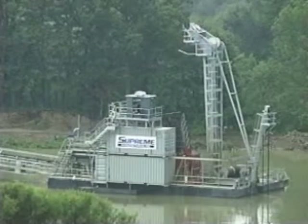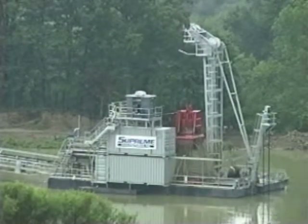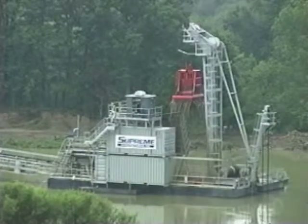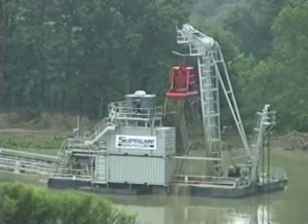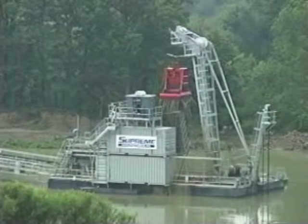From an environmental perspective, the Supreme dredge presents substantial benefits as well. Because you recover so much more material per acre than with other methods, you in turn disturb far fewer acres in order to end up with your desired volume. When it's necessary to reposition the dredge, winches on all four corners simply pull it into a new position, and you start your process all over again.